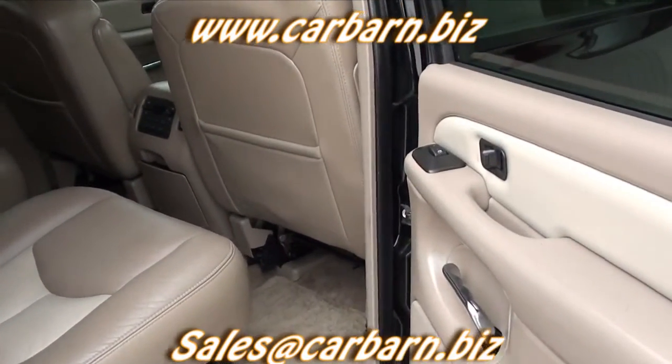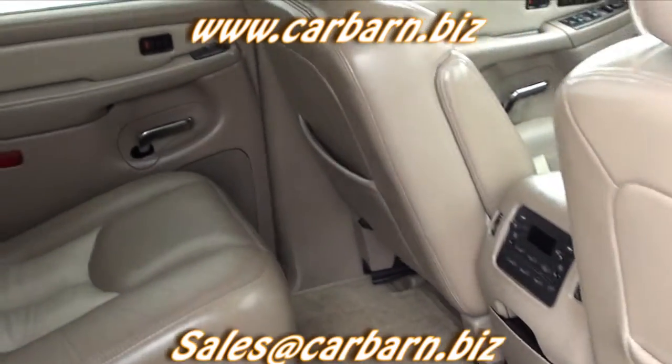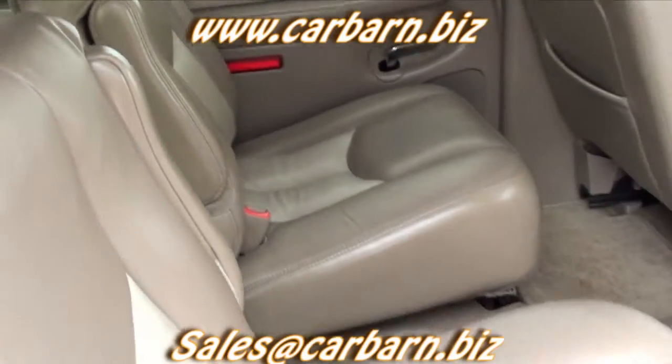This is a very nice, clean Denali that will last for a long time while still maintaining you in style. This is Kevin at Car Barn in Fruita, Colorado, and I hope to see you here soon.